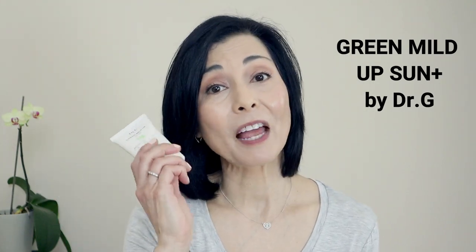The last one I'm going to show you is called Green Mild Up Sun Plus by Dr. G. It is made in Korea, SPF 50 and PA+++. I want to point out some additional ingredients: ceramides to help the skin barrier and retain moisture, Vitamin E and Centella Asiatica for antioxidant properties, and Pinus Pinister — also known as Pycnogenol, or Maritime Pine Bark Extract — which studies have shown has benefits in treating melasma. I will include a link to a video where I talk about this as an oral supplement.